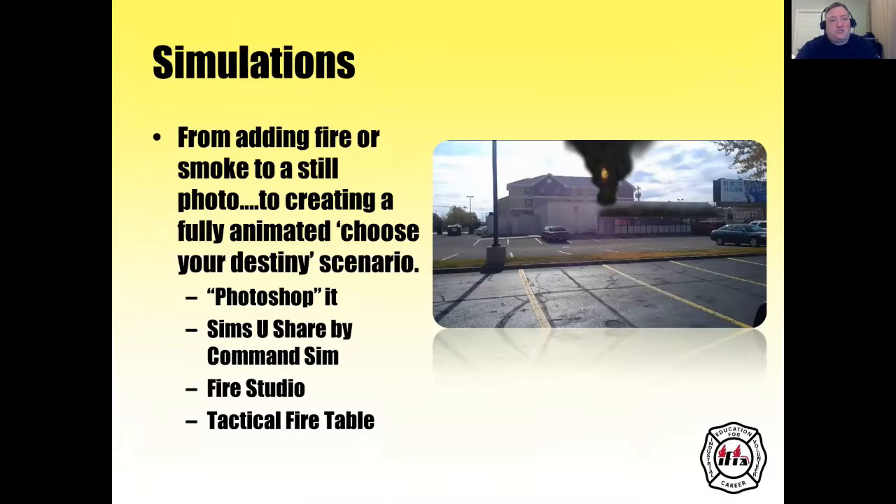These are simulations. You can add smoke and fire to a still photo to create a fully animated choose-your-destiny scenario — you can Photoshop it. You can use Sims UShare by Command Sim, Fire Studio, or Tactical Fire Table. Sims UShare is a personal favorite because you can take pictures of things in your first-due area, lay in smoke and fire elements over them, animate it, and combine it into one presentation.